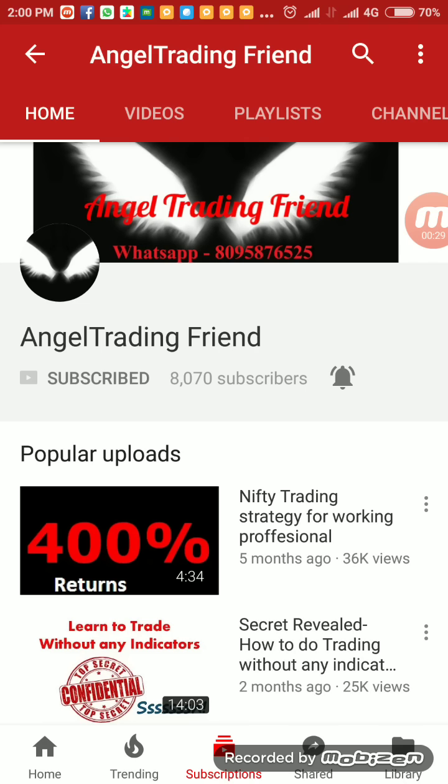I've been getting a lot of positive reviews and lots of requests to upload regularly, so that is the reason I have recorded today's live trading video. For those watching my channel for the first time, this is Angel Trading Friend on YouTube. This channel is dedicated for freshers, beginners, and working professionals because the strategies are very easy — it takes hardly two minutes to place them, and all strategies are provided with back-tested data.